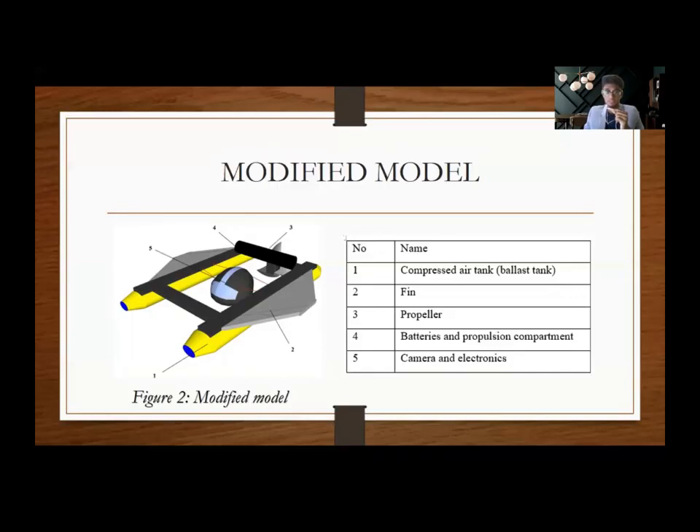There are 5 main components that make up this model: the compressed air tank, the fins, the propeller, batteries and propulsion compartment, and the camera and electronics, as labeled in figure 2. The buoyancy of the vehicle is controlled by regulating the volume ratio of water and air in the ballast tanks. The fins decrease the drag force on the vehicle. The propeller is a rotating fan-like structure which creates forward thrust to propel the vehicle. Batteries and the propulsion compartment power the vehicle, and a camera is attached to carry out underwater inspections.